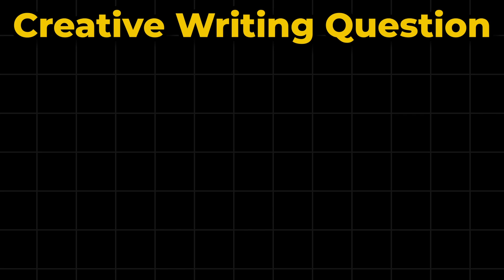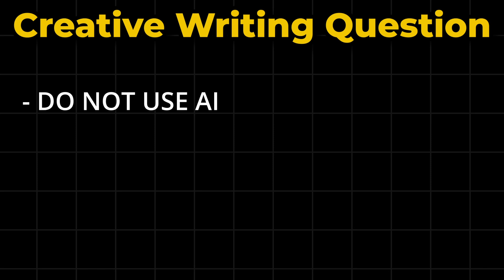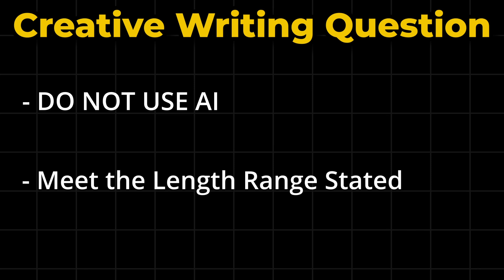As you will often see in AI training starter assessments, there will also be a creative writing task. Again, it is vital that you do not use AI to help you write this, as you will fail if you do.